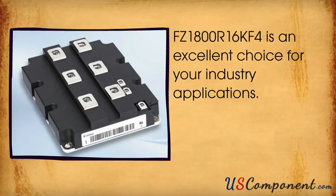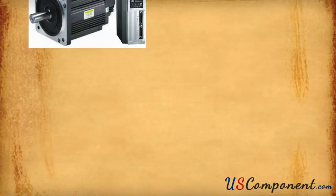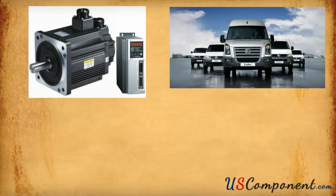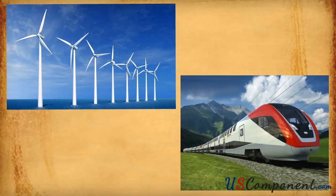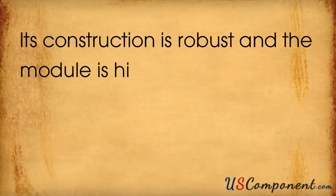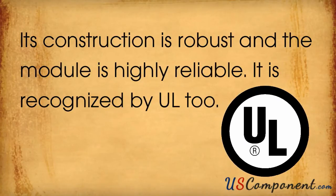FZ1800R16KF4 is an excellent choice for industry applications. It works great in AC and DC motor control and drive, commercial, agricultural and construction vehicles, wind energy systems, and railway traction. Its construction is robust and the module is highly reliable. It is recognized by UL.